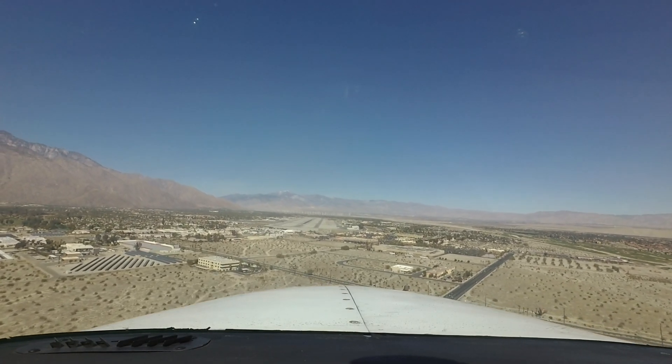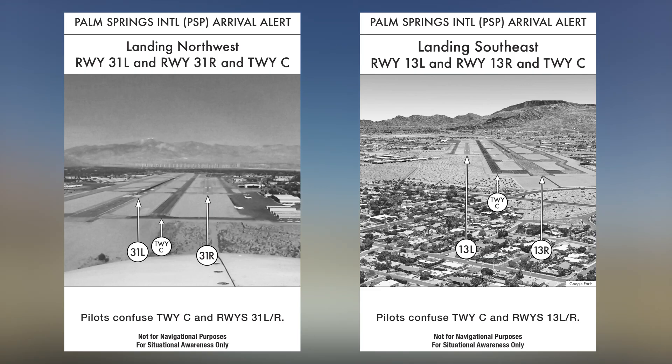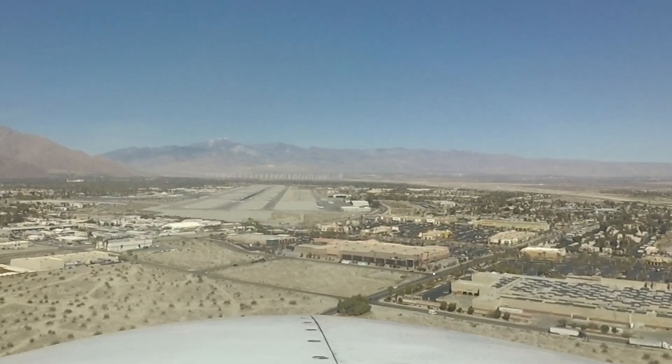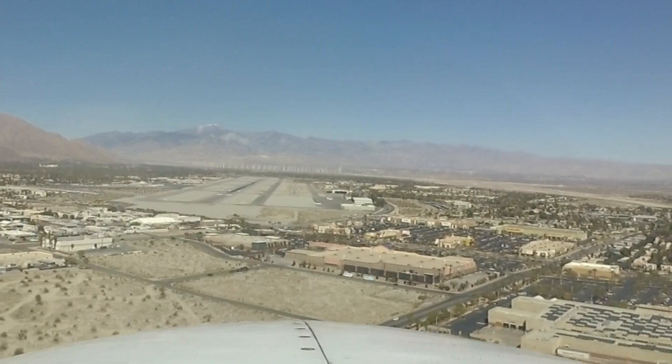To enhance situational awareness for areas where runway confusion may lead to a wrong surface event — where a pilot may approach or land on the incorrect runway, taxiway, or wrong airport — the FAA is releasing Arrival Alert Notices at several airports with a history of misalignments.